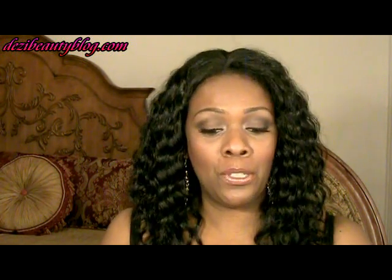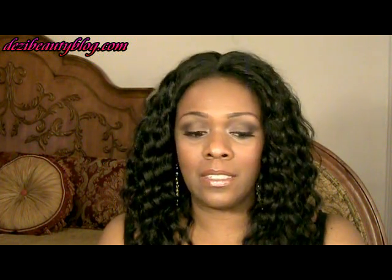Hi guys, this is Dez. Thanks so much for joining me today. I'm going to show you just a few of my favorite products from October and November, and I'll be using a lot of these products into December because it's holiday time and a lot of these products have sort of a holiday effect when you wear them. Before I get started, I just want to thank all my new subscribers for joining. I do appreciate it and I hope you find something useful. So, on with the favorites for October, November, and December.